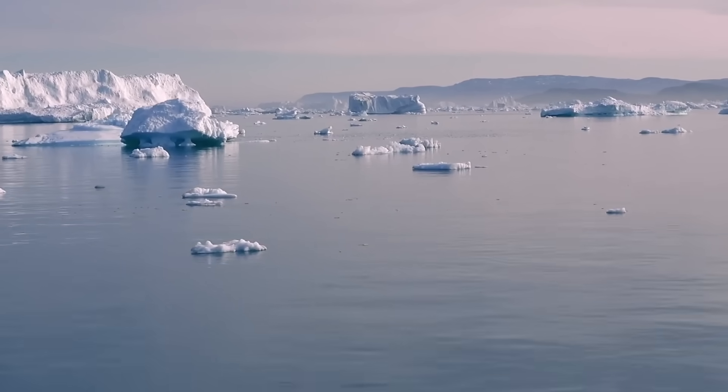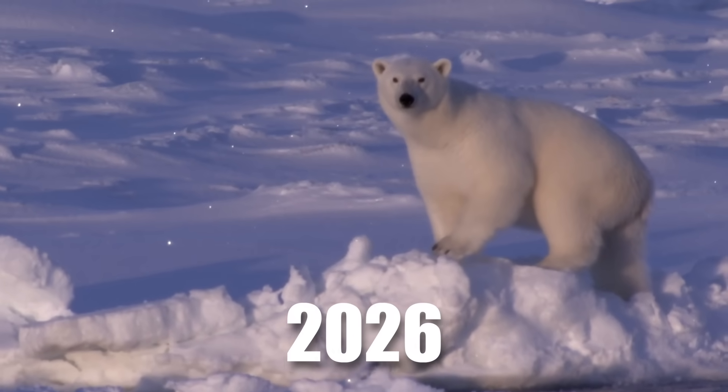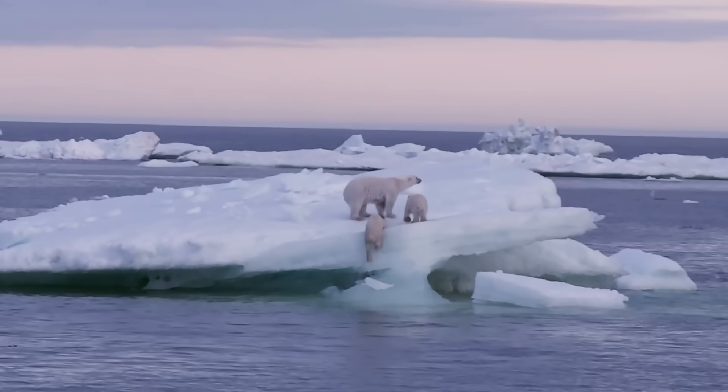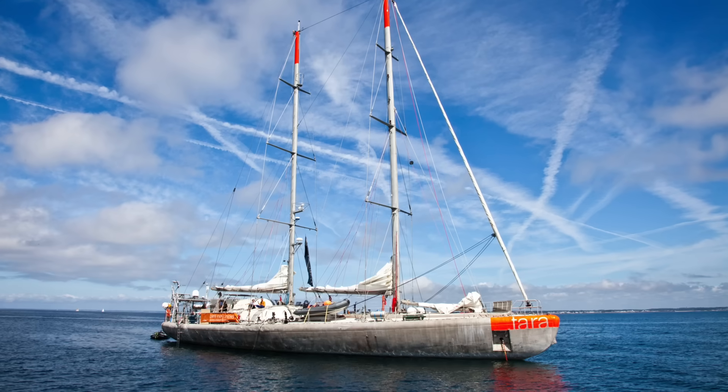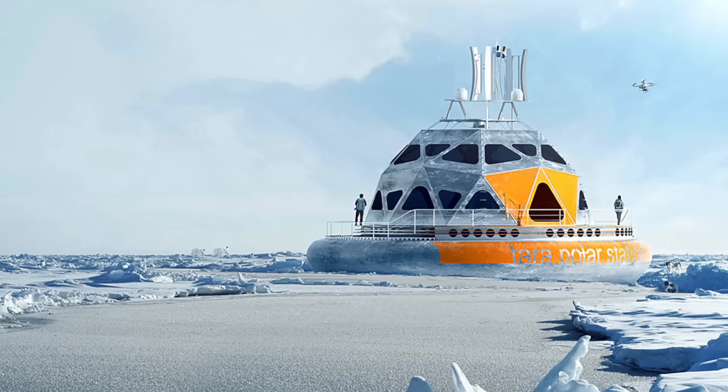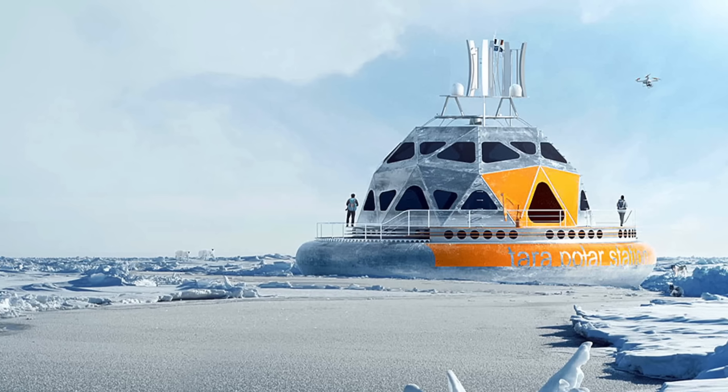The first expedition is set for 2026. As the Tara Polar Station heads to the North Pole, it marks a new era of research and conservation. With two ships in action, the next 20 years will be crucial for understanding and protecting our planet's delicate balance.